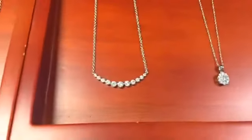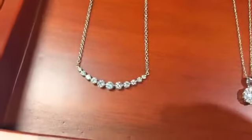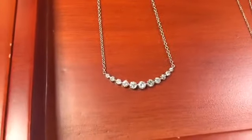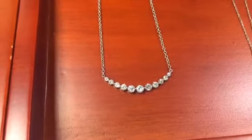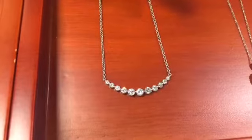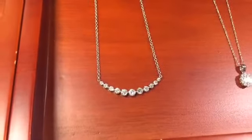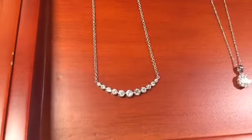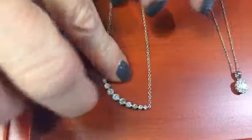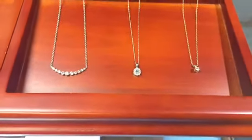One style that is really popular right now — and I don't want to use the word trend because it is still a classic — is the diamond bar pendant. It can be straight or curved, like this particular style. This one is especially beautiful in that it has a gradation of diamond sizes, going from small to large with the emphasis on the larger diamond in the center, and it hangs beautifully at the nape of the neck.